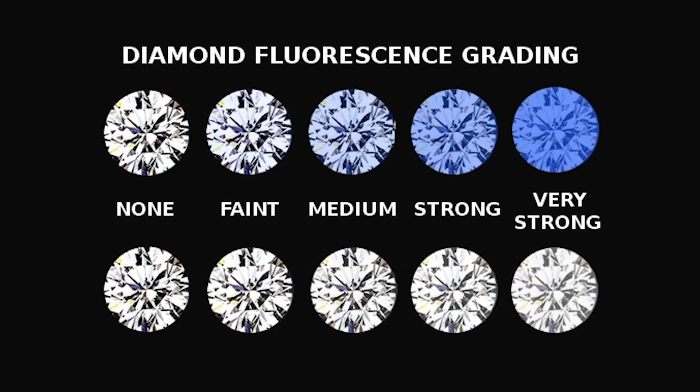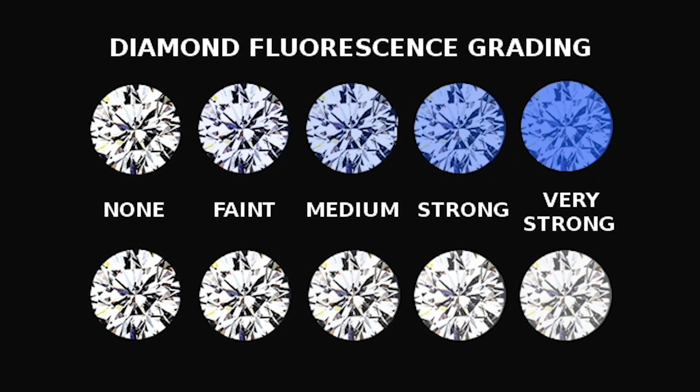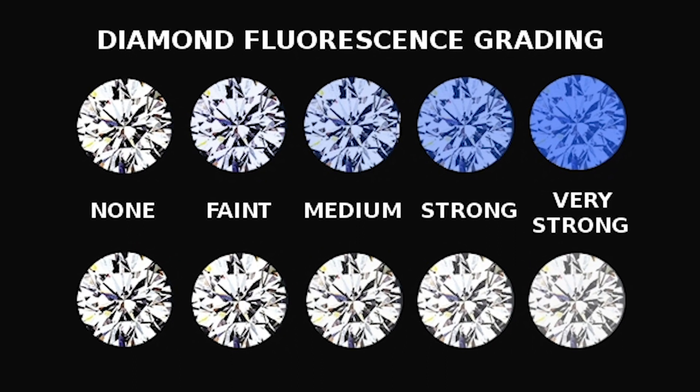For me, there's some value in purchasing a stone that might have fluorescence that doesn't actually affect the beauty of the stone. Fluorescence is present in about 30% of diamonds out there, and it will be graded with either none, faint, medium, or strong fluorescence. You can see this effect — it's actually pretty cool, and the science folks out there may appreciate this.